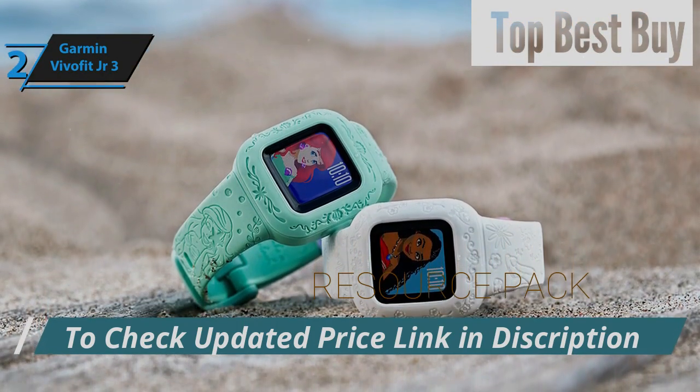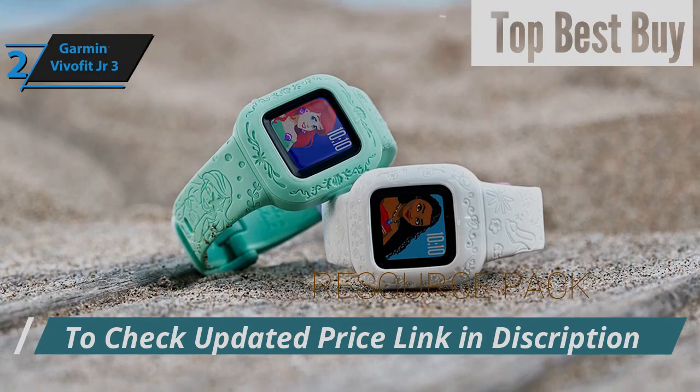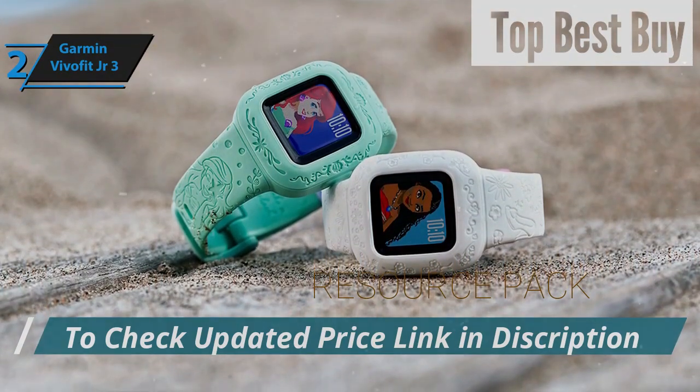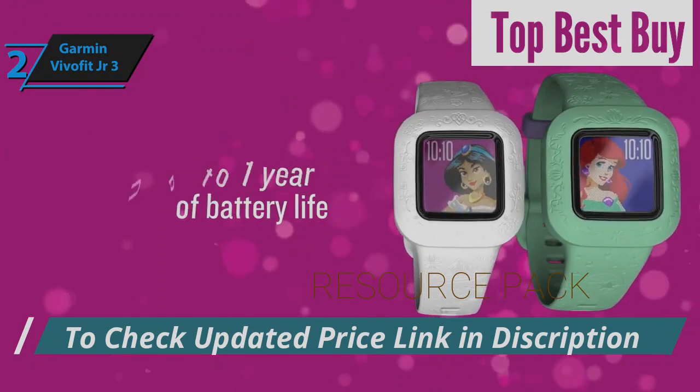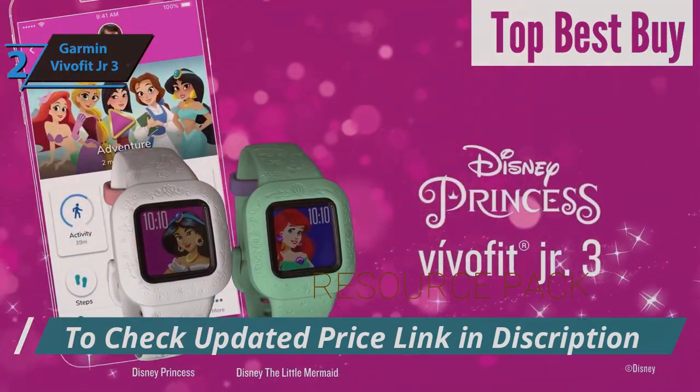Beyond tracking and encouraging physical activity, this smartwatch integrates educational content and interactive challenges, promoting a healthy, active lifestyle among kids. This is a quality product, and all we can do is recommend it.